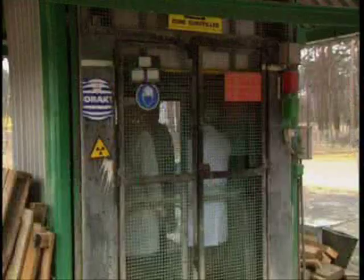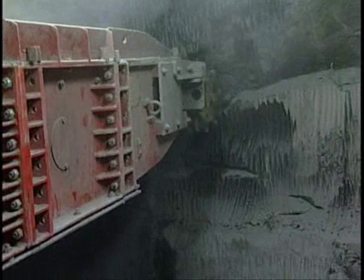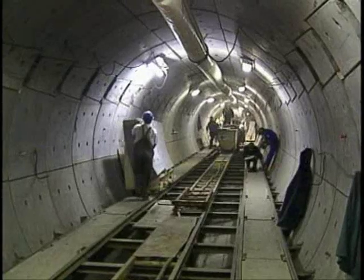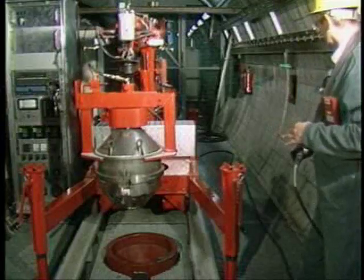However small the quantities, no one disputes that nuclear waste needs to be disposed of safely. 200 metres below ground here at Mol in Belgium, tunnels have been excavated in the clay and for the last 20 years, scientists have simulated experiments to test the safety of deep disposal of high-level nuclear waste.